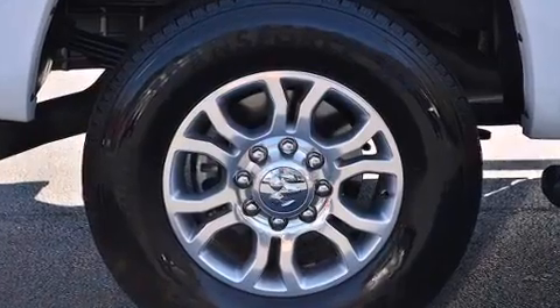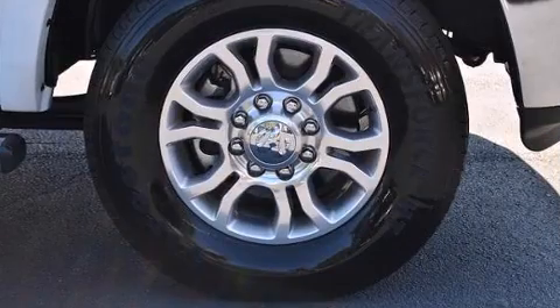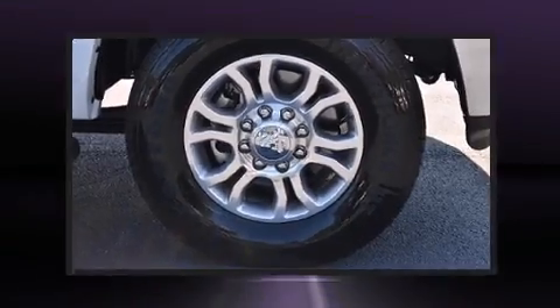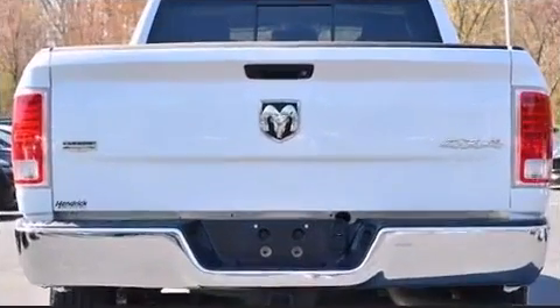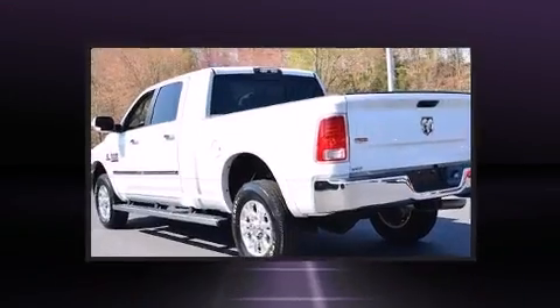A wealth of standard features means that you no longer have to sacrifice, like power windows, mirrors, and seats, delay-off headlights, a built-in garage door transmitter, heated and ventilated seats, heated door mirrors, a trailer hitch, and seat memory.